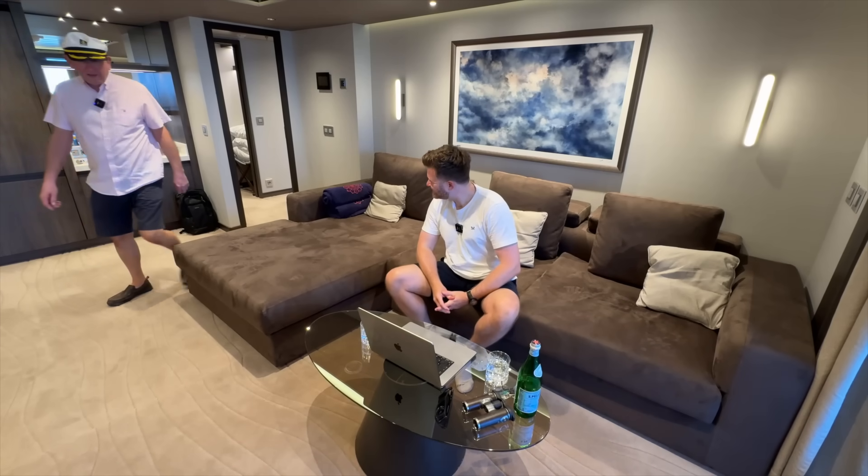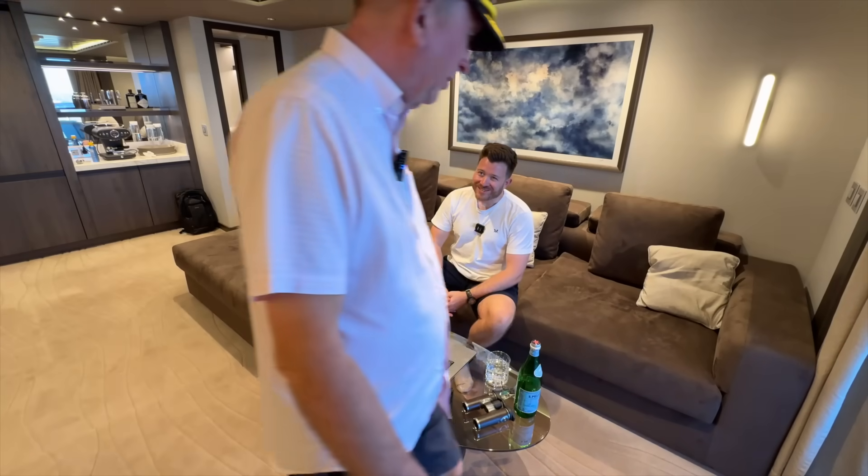Oh hello there, Captain. Do come and sit down. Have you ever built a website before? No, I wouldn't even know where to start and it sounds expensive. How does building one in the next 60 seconds and for free sound? Sounds like you've had too much coffee.